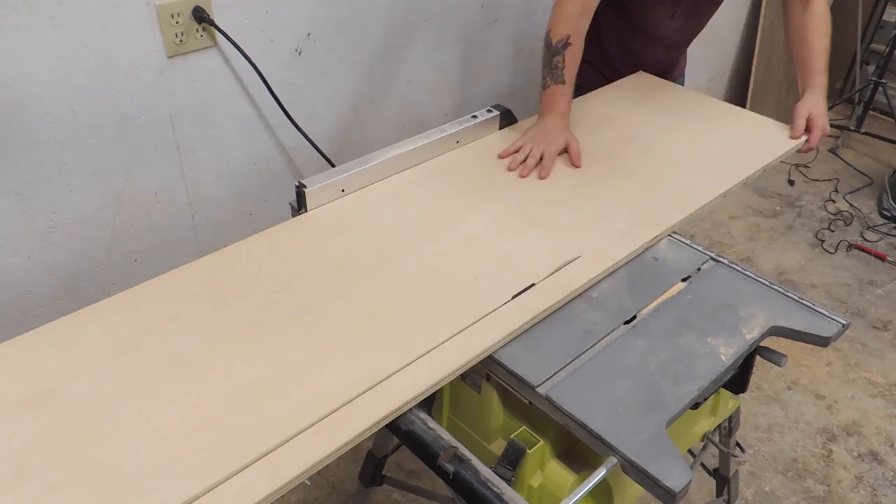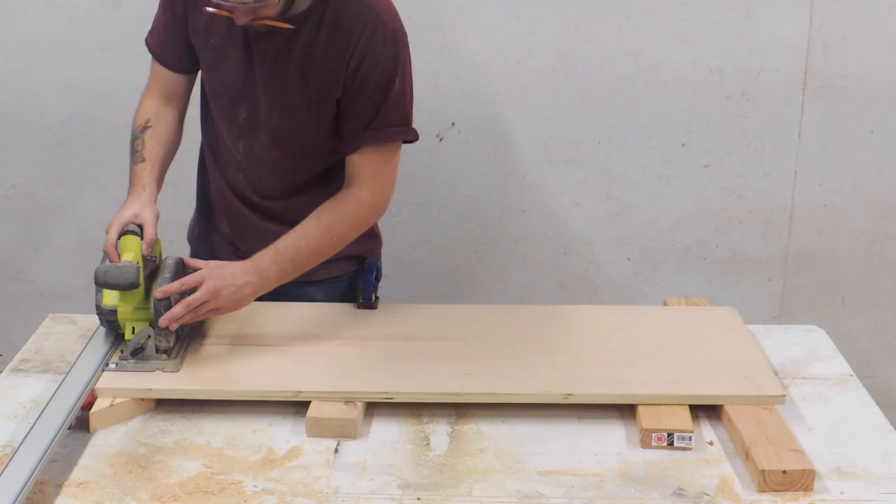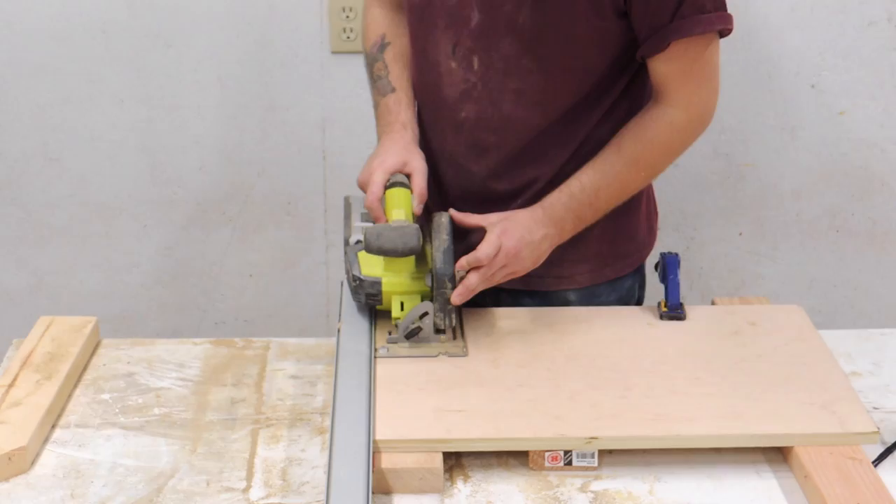I started by cutting a three-quarter inch piece of maple plywood to 16 inches wide, then cut it in half. One of these 48-inch pieces is gonna make the bottom of the platform, and I'm gonna cut all of the pieces for the side table out of the other piece. All the dimensions for this project are in my written article with a cut list and supplies list — link is in the description.